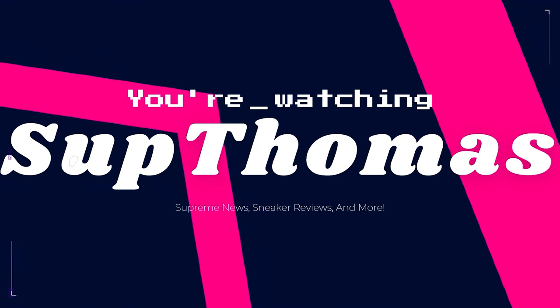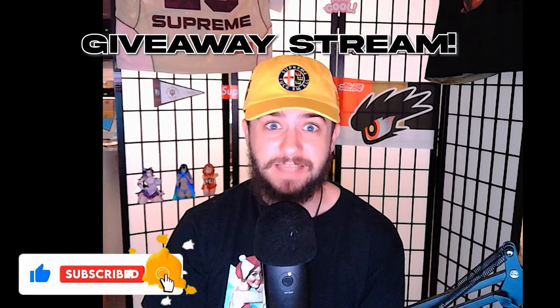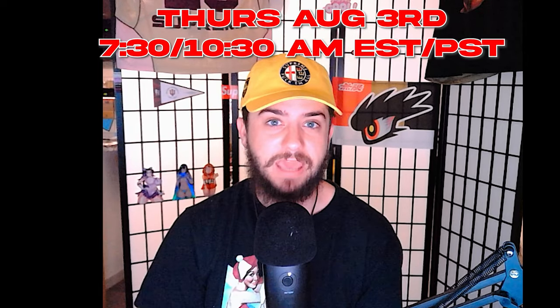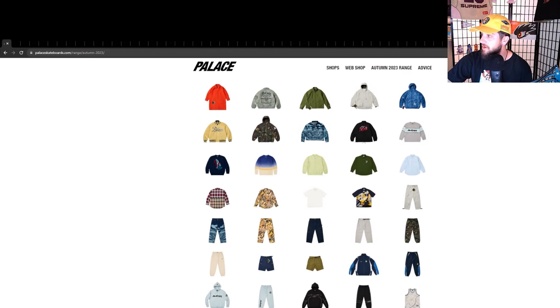Thank you so much for 1,000 subscribers. Everyone that entered my giveaway — I will be doing the giveaway stream live this Thursday August 3rd at my usual stream time of 7:30 AM Pacific Standard, 10:30 AM Eastern Standard Time. Can't wait to see all of you, don't miss out because you could be the very big winner.